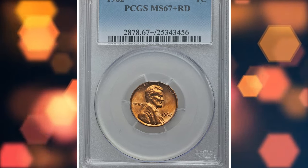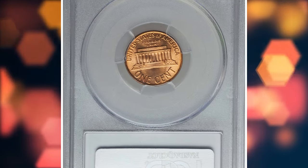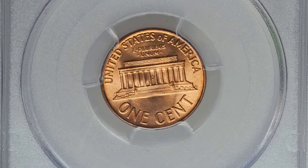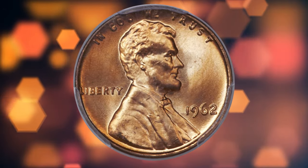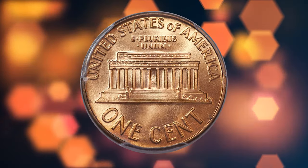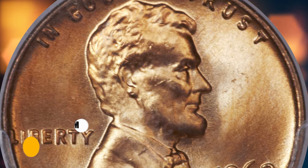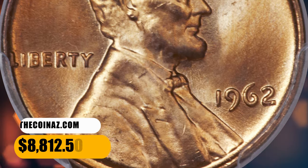Number 5 is a 1962 Lincoln Cent in MS67+ Red condition. It is sometimes difficult to remember that the Lincoln Memorial cent design is now more than half a century old. Despite massive mintages, these coins were not saved and are now condition rarities. The surfaces of this specimen are brilliant and frosty with rich orange mint color. Marks and spots are absent on this superb gem, which ended up selling for $8,812.50.